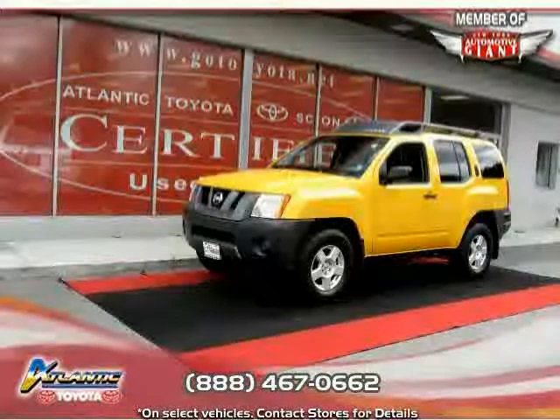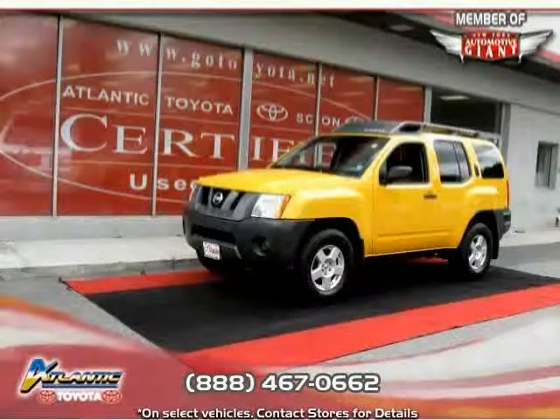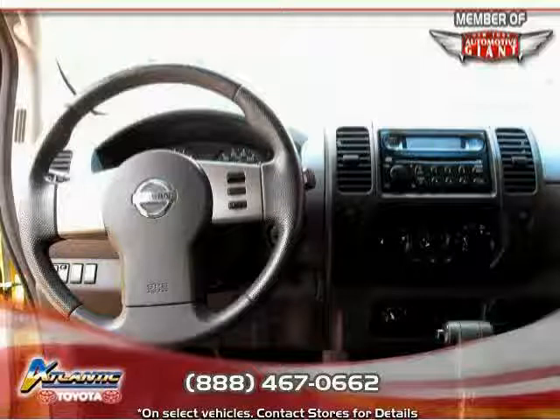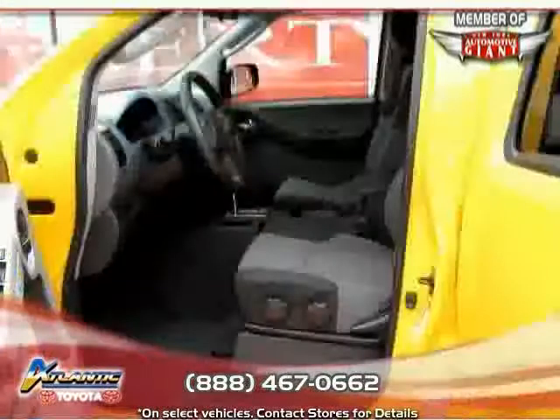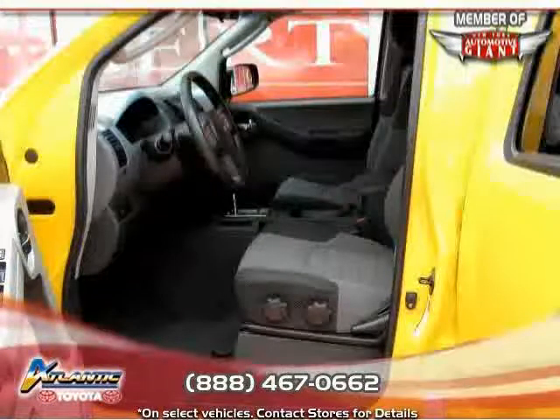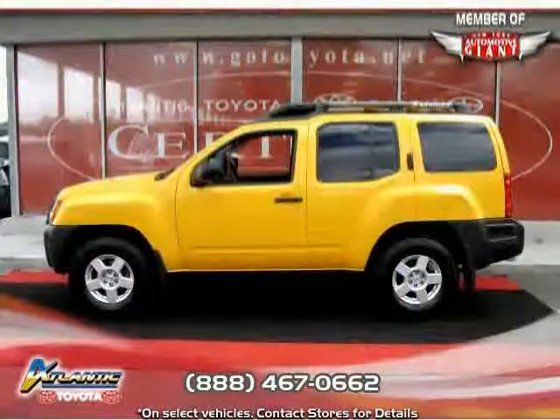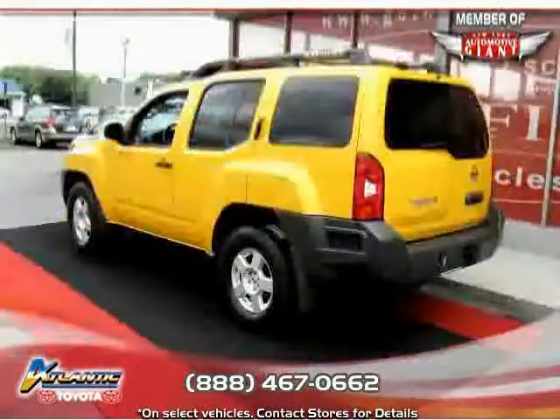Like this 2007 Nissan X-Terra, equipped with cloth interior, CD player, air conditioning, four-wheel drive, driver and passenger side airbags, traction control, four-wheel anti-lock brakes, bucket seats, power steering, AM/FM stereo, and adjustable steering wheel.